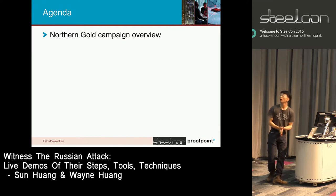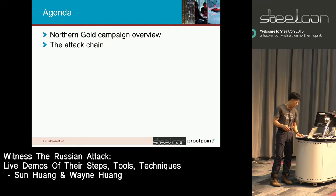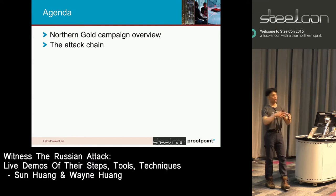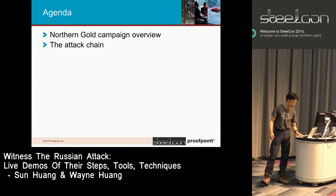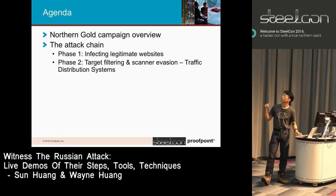Today we're going to be talking about the Norton Goat campaign and the actor. We named it Norton Goat because their primary server that we found translates to Norton Goat in Russian. We're going to be talking about the attack chain: phase one, fake legitimate websites; phase two, target filtering and scanner evasion.